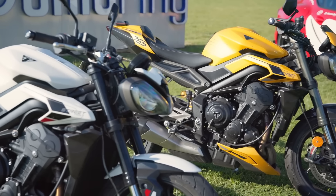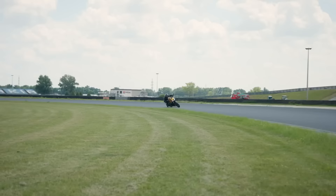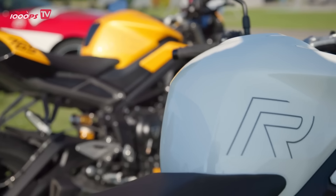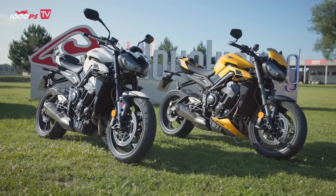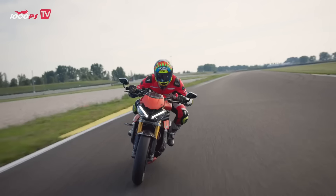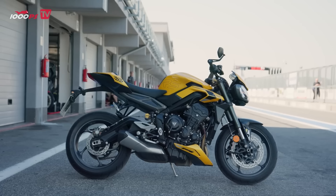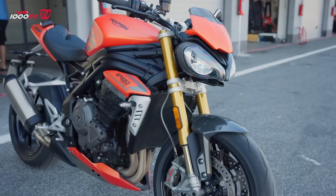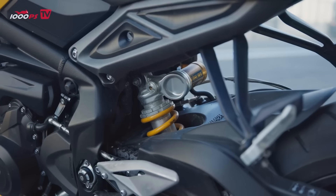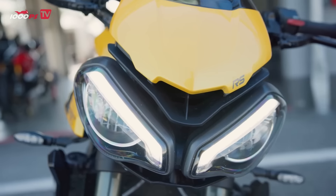Wow. The second internal comparison between the Street Triple 765 RS and the 765 R was almost a foregone conclusion. The duel between the Street Triple 765 RS and the Speed Triple 1200 RS was a little more difficult, because apart from the manufacturer, the design and the engine concept, we were dealing with two completely different bikes, which also play in different leagues with their list prices. The Street Triple 765 RS costs just 12,295 euro in Germany, while the Speed Triple 1200 RS with a list price of 18,245 euro costs almost 50% more. This should, of course, be taken into account in our assessment.